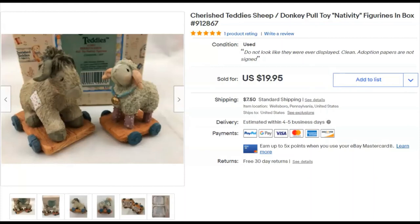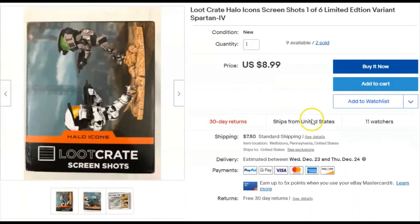Cherished Teddies — a little sheep and donkey figurine set. I paid a quarter for them, listed them February 15th, 2019. They sold December 6th for $20 plus shipping. I think it took so long because I had them priced a little high, but they sold, so cool.